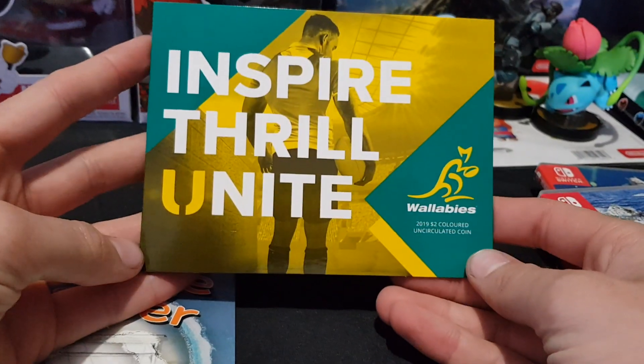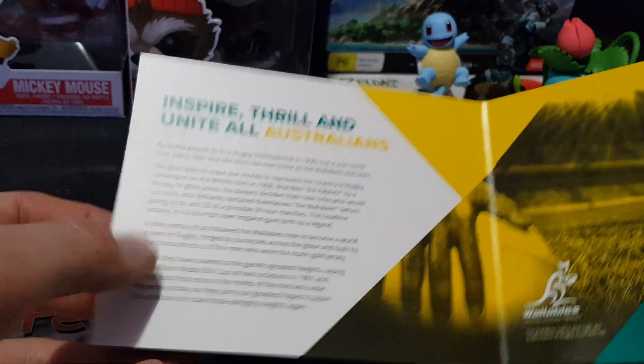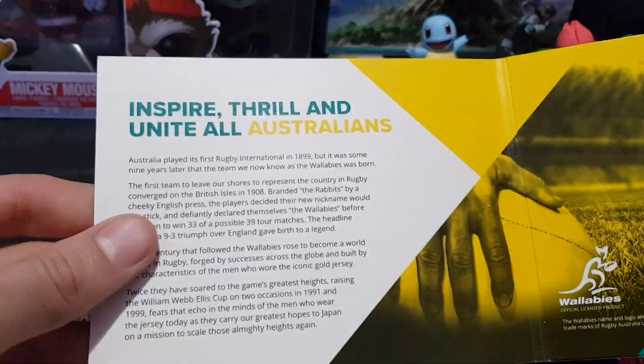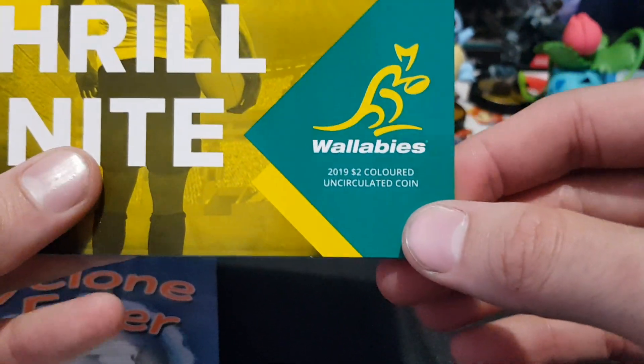I bought a Wallabies coin from Woolworths. For $3 you get the $2 coin plus the actual card album. It's an uncirculated coin.